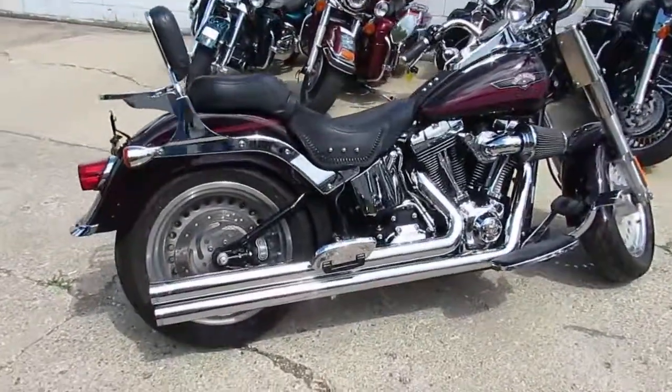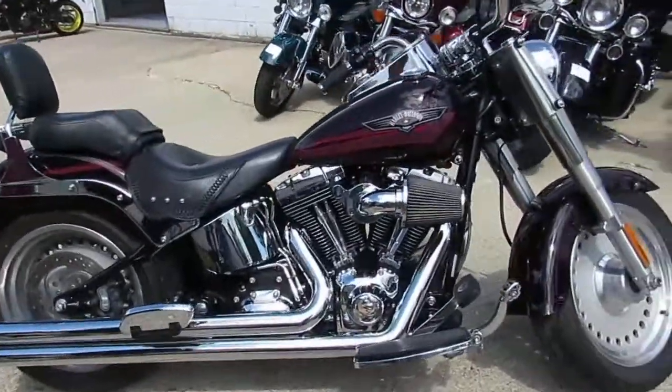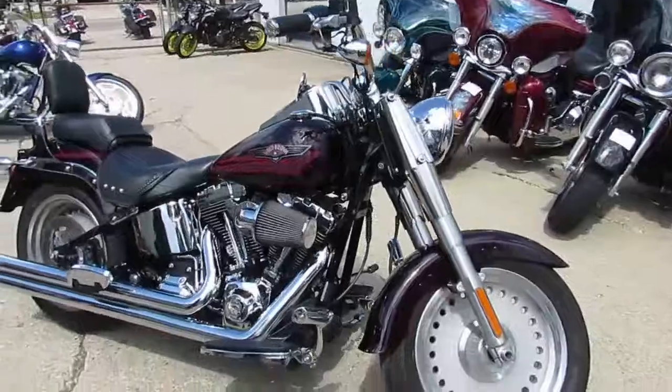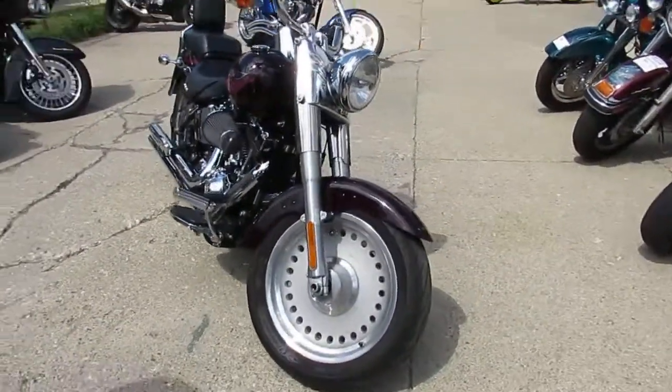This one here is a 2007 loaded up Fat Boy that has it all, guys. It's got the Vance & Hines exhaust, Screamin' Eagle air intake, backrest, luggage rack, and tons of chrome. Great bike, only $7,900.